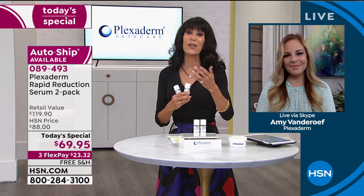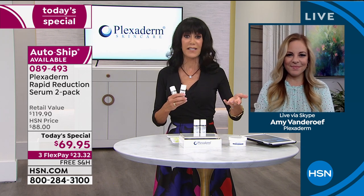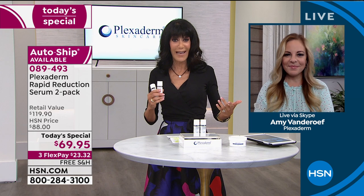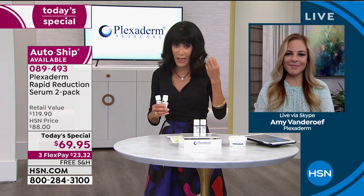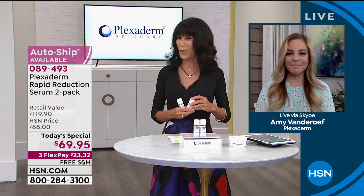You can play with it, and to Amy's point — you don't have to wait weeks or months to see the difference. It is instantaneous. It lasts at least 10 hours on your skin, so you don't even have to wear makeup over the top. You can wear makeup if you want — a lot of products out there you really can't, but Plexiderm you can.